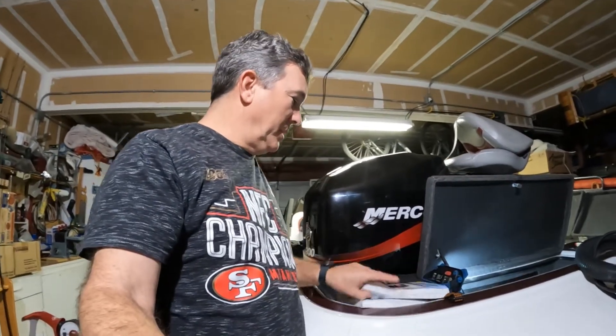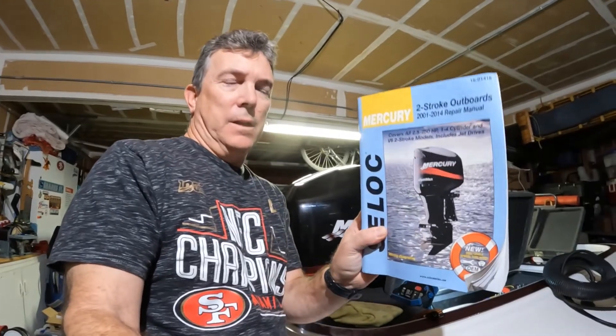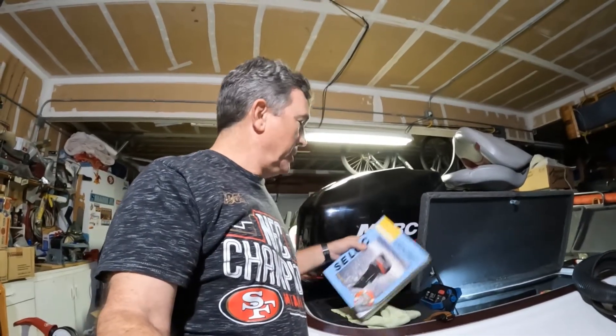If you plan on working on your own boat, it might be a good idea to get yourself one of these manuals. It has everything in there — it's pretty thick and heavy, goes over everything on the OptiMax and earlier EFI motors as well. This one is the 2001 to 2014 repair manual, so it's a good handy book to have if you want to do your own work.